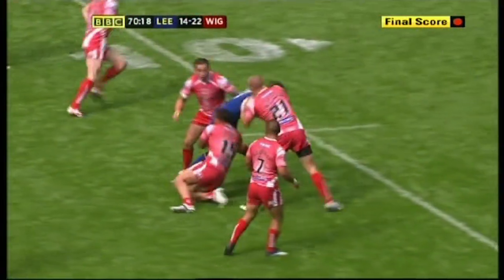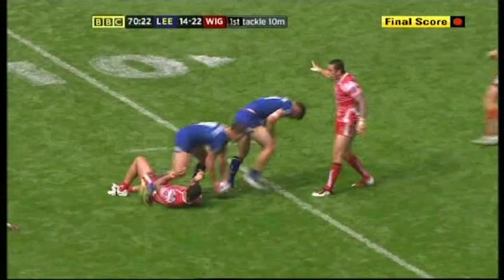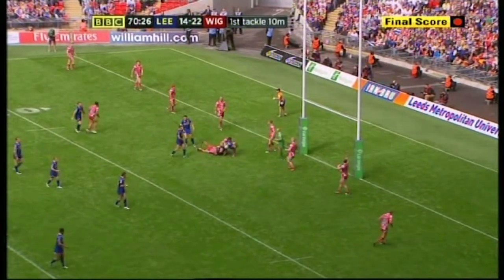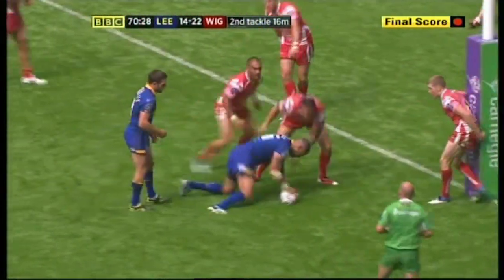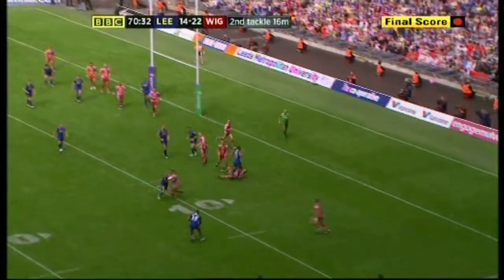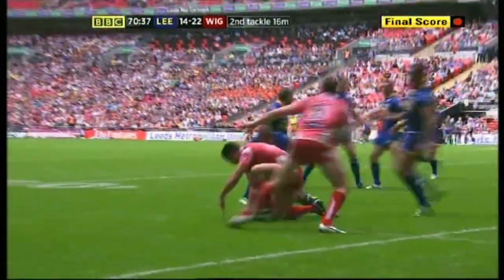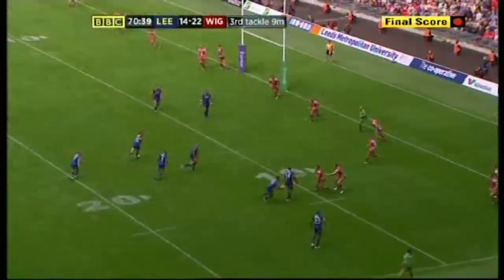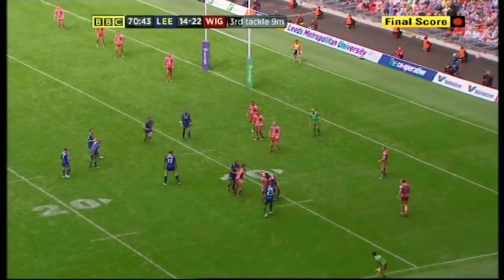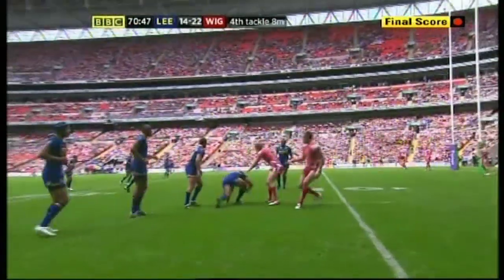Six tackles to hammer this Wigan line, nine and a half minutes to play. If Leeds score next — what a finale. Here comes Bailey — held up just short. Swift away by Benira. Sinfield behind the line, Webb quick hands, Watkins knocked it backwards. Leeds have lost a bit of ground. Jones-Buchanan thinking there might have been something down that blind side, but there was nothing other than Wigan defenders.